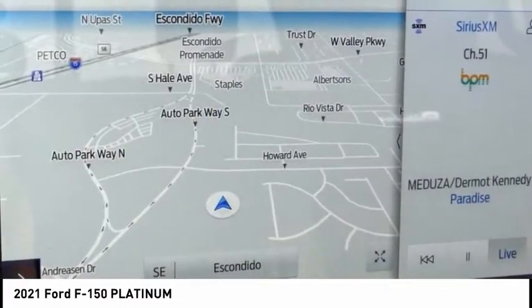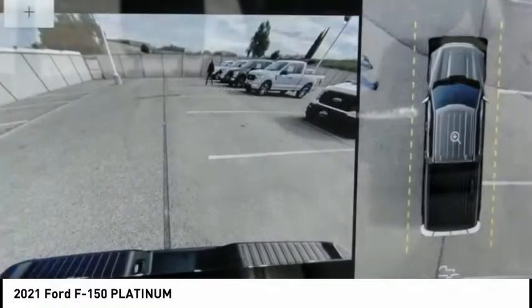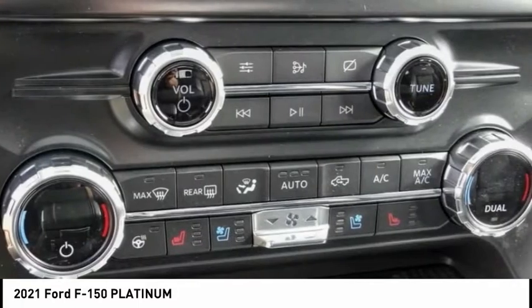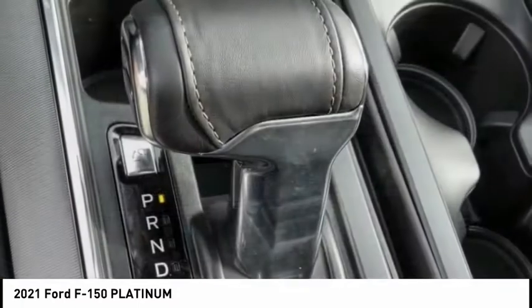Electronic stability control, alloy wheels, brake assist, traction control, remote keyless entry, rear step bumper, fog lights, skid plates.